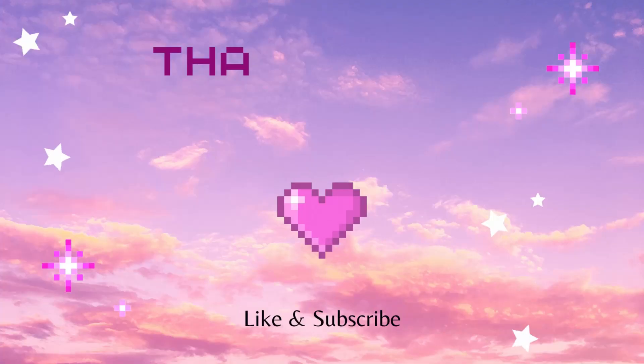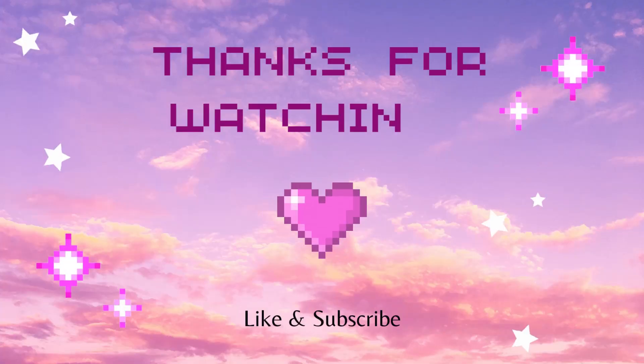That wraps up Part 1 of my JSC haul. I will be putting up a Part 2 because I did buy quite a few other products — I just wanted to put this one together first since I was so excited to dip into the mini bundle. Thank you all for watching and stay shiny.